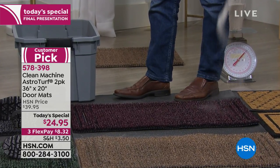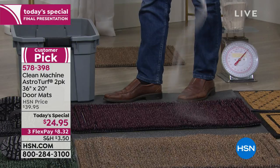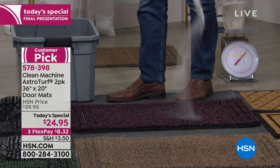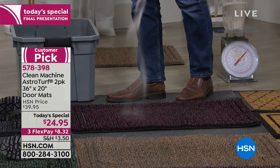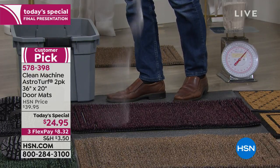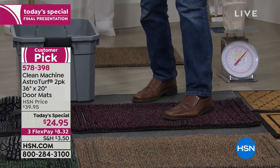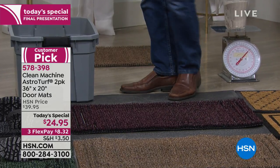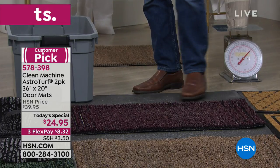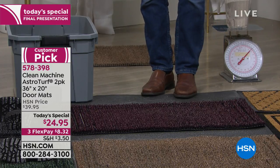Other doormats actually can help contribute to debris getting in the house. I just dumped all that dirt in there, but I still have an area to wipe my feet. This is doing what a doormat was designed to do — it's going to trap all that dirt and debris so it doesn't go in the house. As I dump more sand into that mat, it traps it down inside those fibers. That real AstroTurf made in the USA does a better job because it doesn't leave the dirt right on the surface.